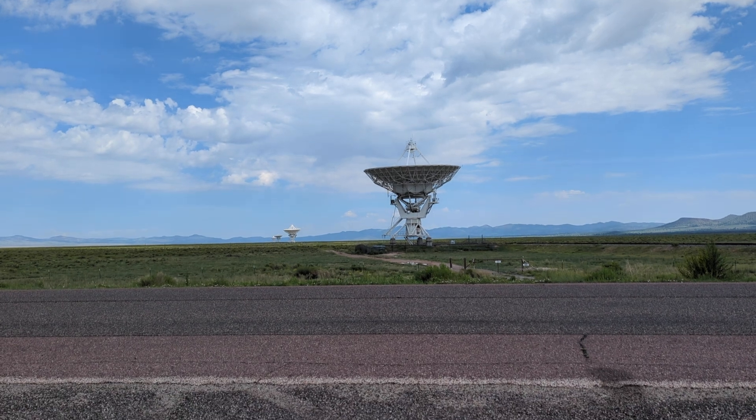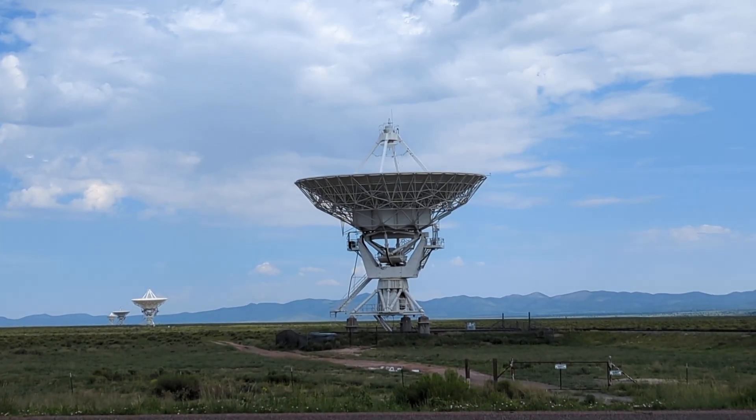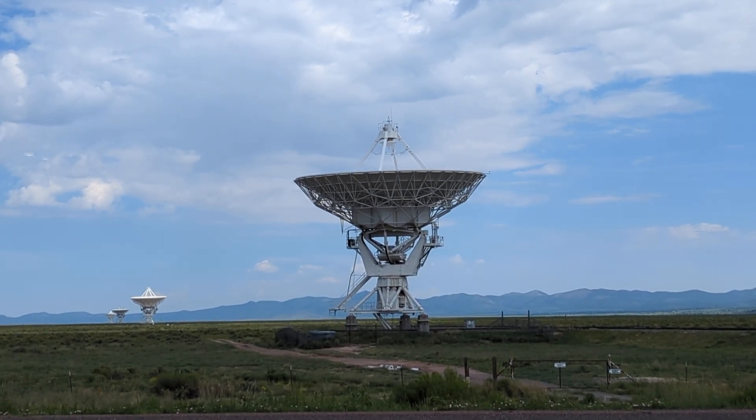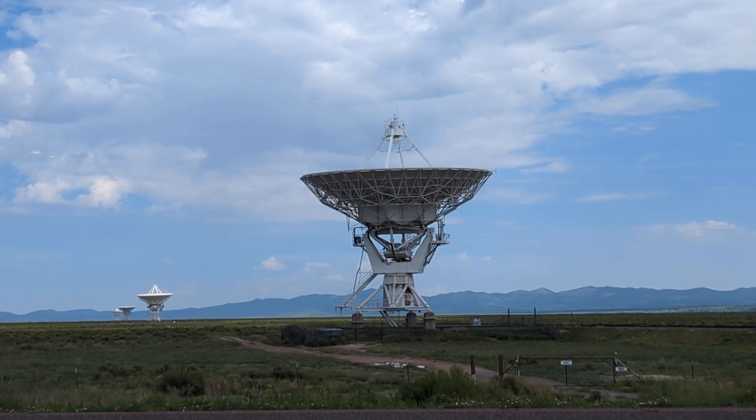But they're huge. Let me zoom in a little bit. They're big. I'd say that thing's probably 25 to 35 feet tall, maybe 24 to 30 feet in diameter across there.